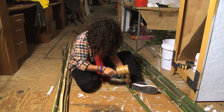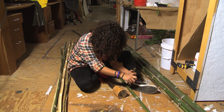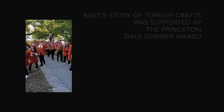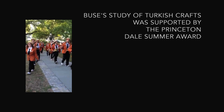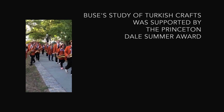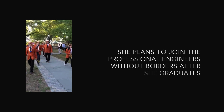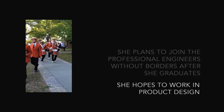My first experience with a student organization was the Princeton University Band, and it was such a welcoming and amazing experience. That's it — we'll be right back.